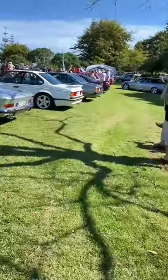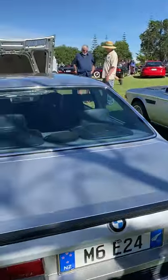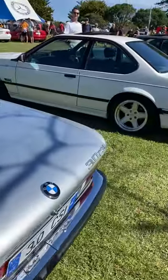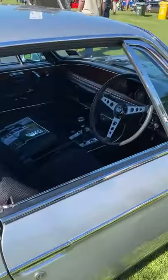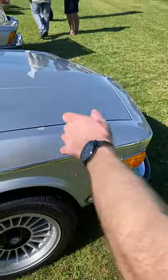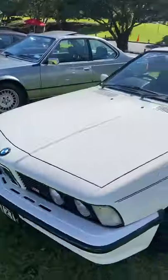We continue on to the BMW section. There's an M6 apparently, then a 3 litre CSL — CSLs are very valuable now, they can fetch well over $100,000 — very nice, and this one has LP wheels, which is really quite special. If we come around here, we have more M cars.